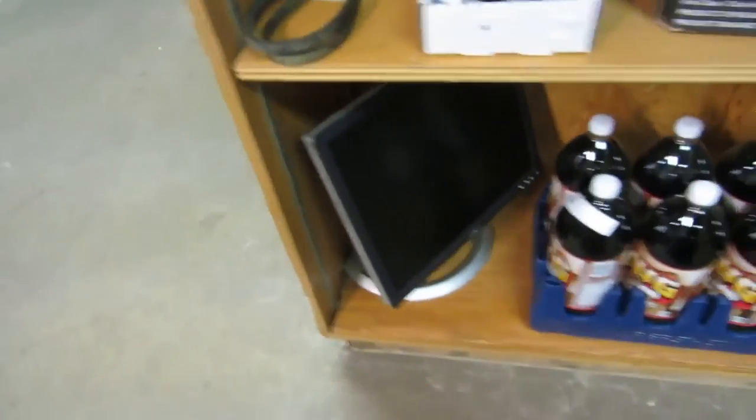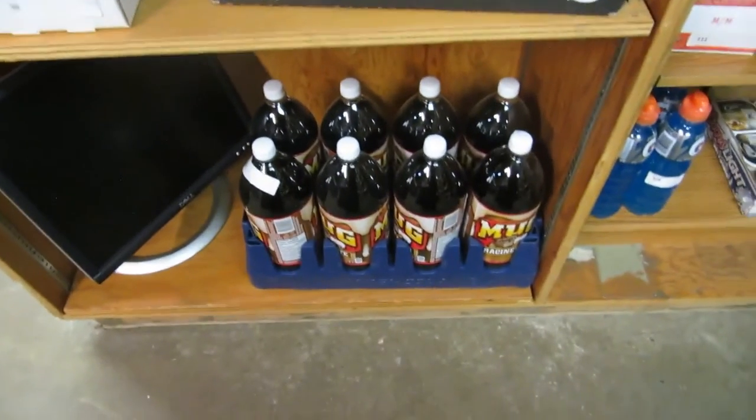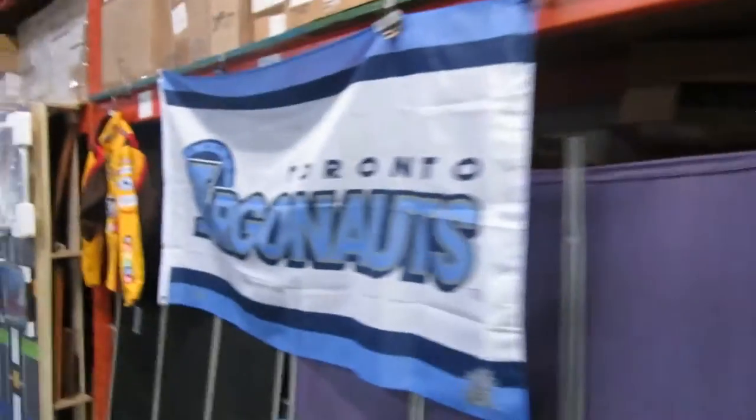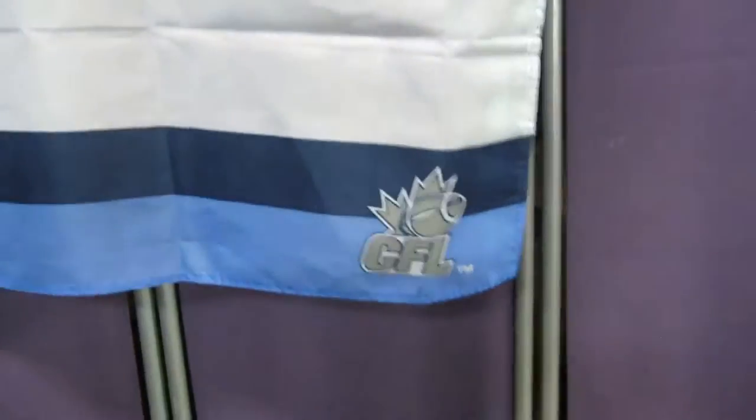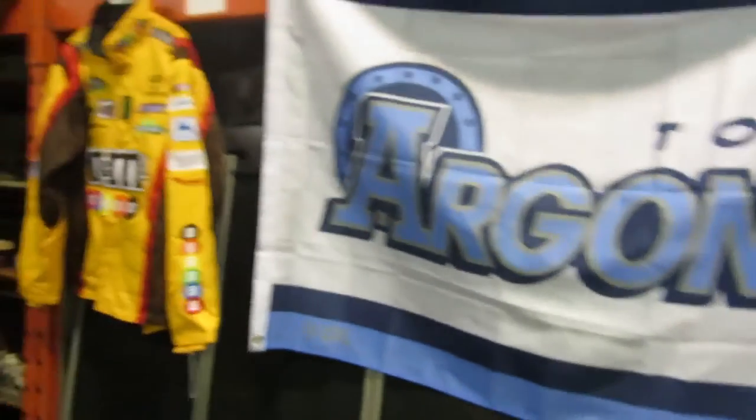I have some belts, a monitor, and a Hires mug — so root beer, mug root beer. What else we got? Toronto Argonauts flag, endorsed by the CFL. So this is CFL Argonauts.